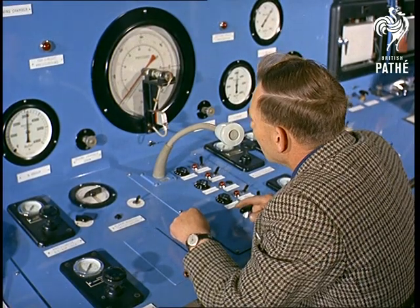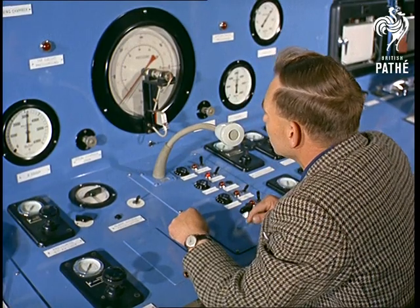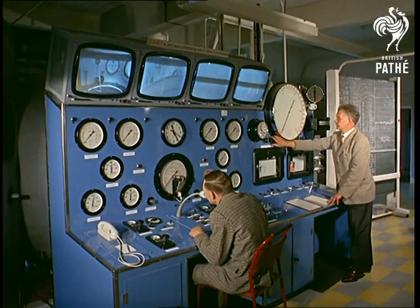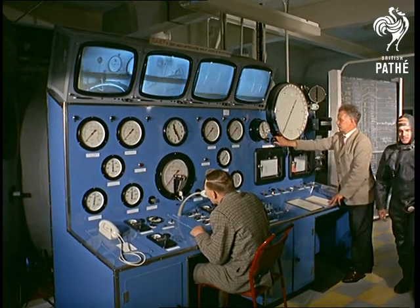When the pressure's on. Testing communications, how do you hear me? Over. Receiving you loud and clear. Test call up.